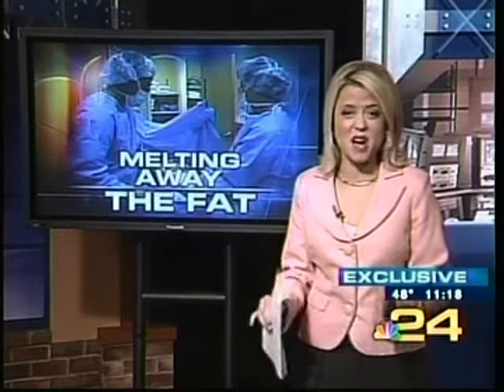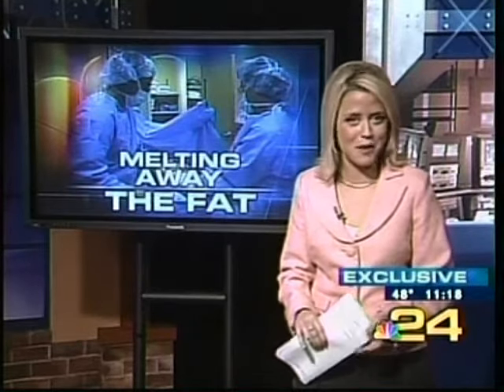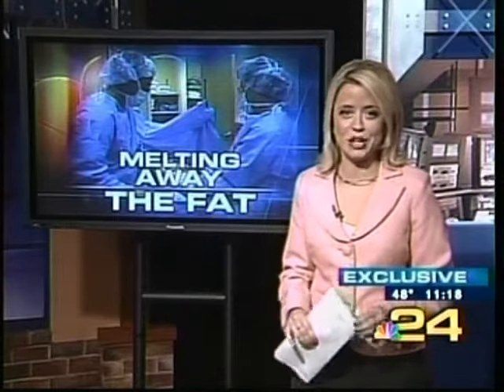The cost varies depending on how many areas are treated, but it starts at about $1,500 and can go up to about $6,000. Reporting live, I'm Andrea Mock, NBC 24, Toledo.